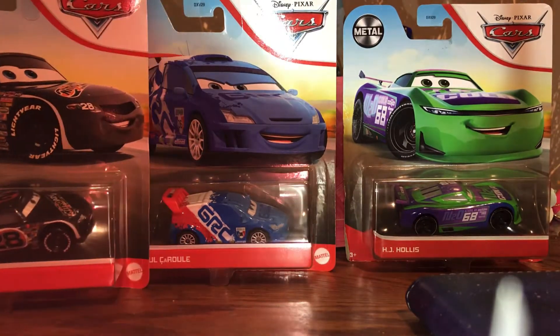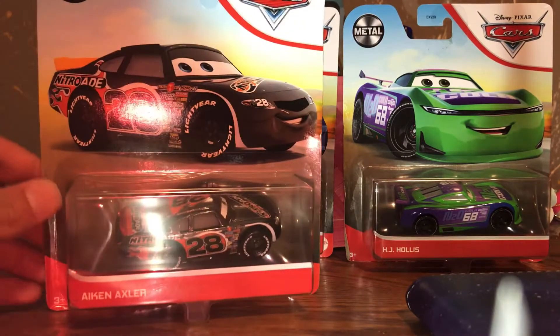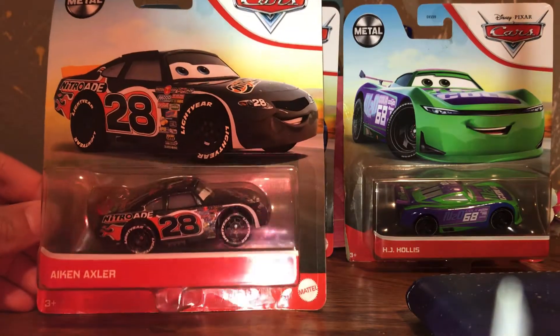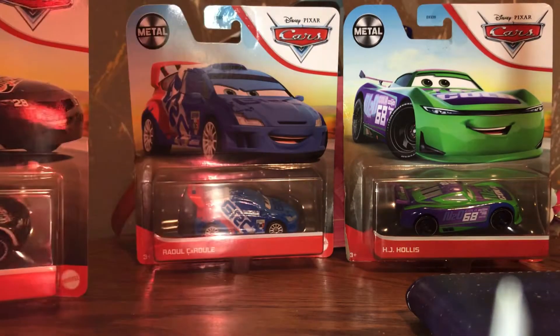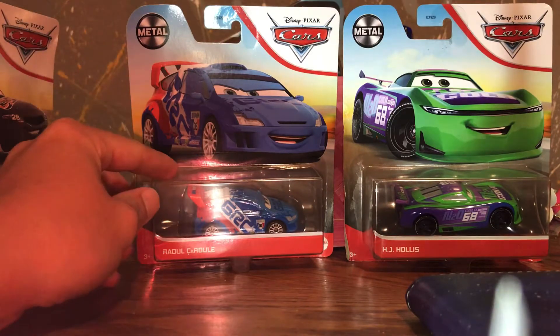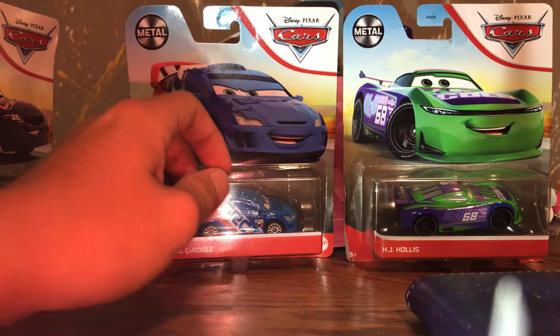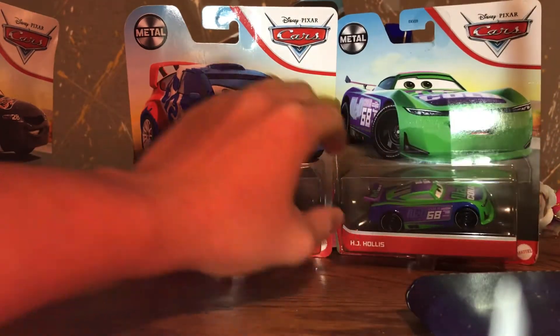One is from Cars 1, one is from Cars 2, and one is from Cars 3. Here we have Aiken Axler, a.k.a. Nitroid, from Cars 1, Raoul Sarul from Cars 2, and Hayjay Hollis, the next-gen N2O Cola car from Cars 3.